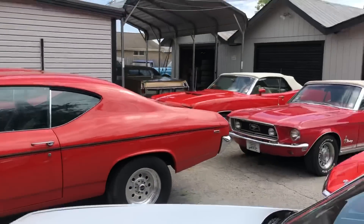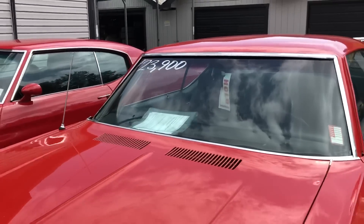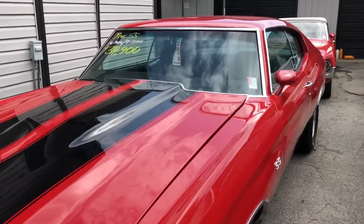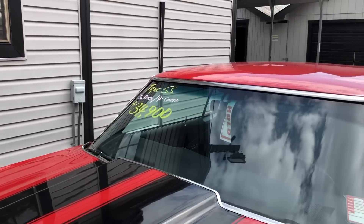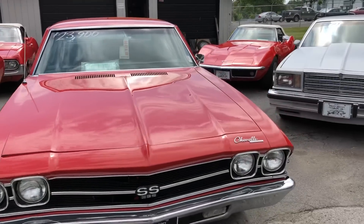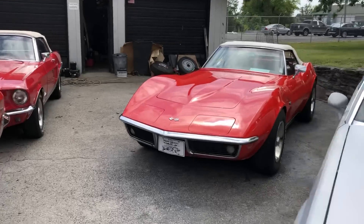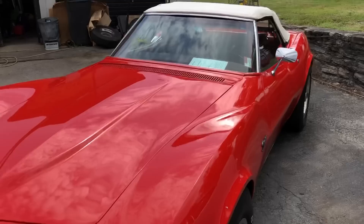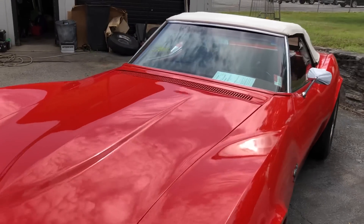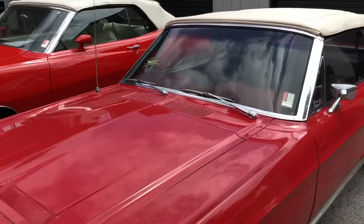Got a little bit of a sold section back here. I think it's a '69 Chevelle — it's on hold at $23,900. It's a '72 Chevelle at $34,900, got a big block with a four-speed, but it's on hold as well. This one's already sold, just waiting on shipping — '69 Corvette. An old Mustang and a Torino sitting back here — both of these are already sold as well.